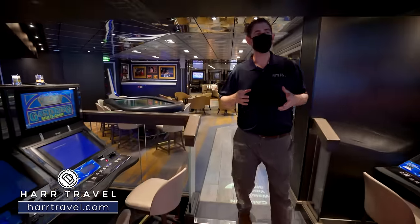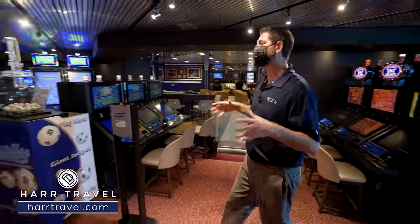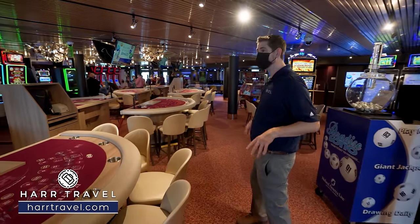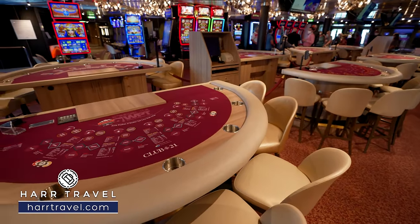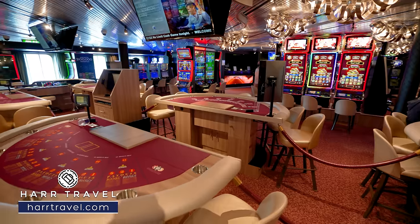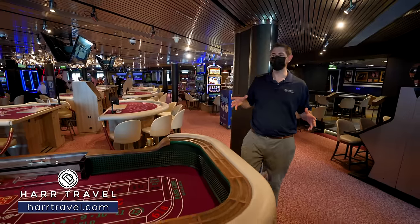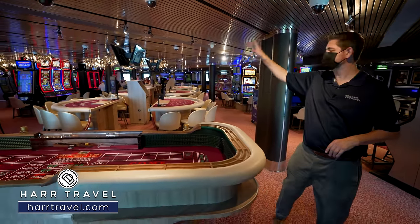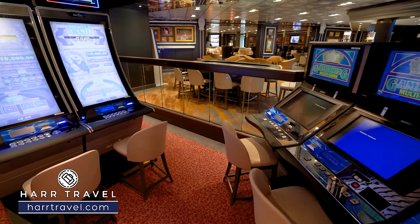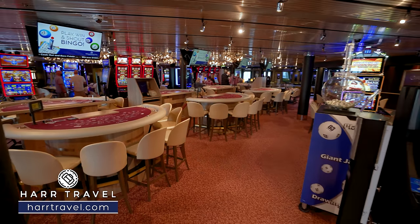If you like to gamble on vacation, this is the spot for you. You've got keno games and multi-use games, slots wrapped all the way around, and tables in the middle. There are quite a few different options for blackjack, World Poker Tour Hold'em, Ultimate Hold'em, three-card poker, roulette on the far side, and craps. More machines are wrapped all the way around. It's not a massive casino but it's got every single game you'd likely want to play.